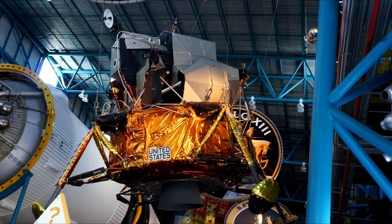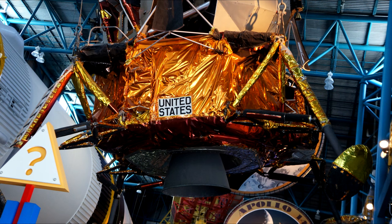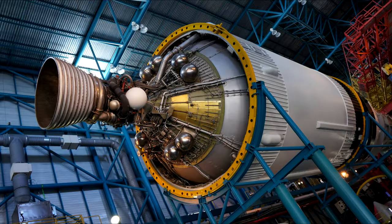This is an actual lunar module — a real one, not a mock-up, though essential systems have been removed. You can see fine details and the lunar descent engine down there. And this is the third stage of the Saturn V with a single J2 engine — the engine that pushed them to the moon.